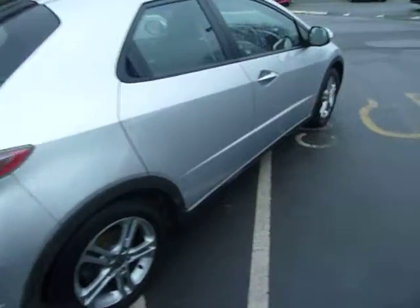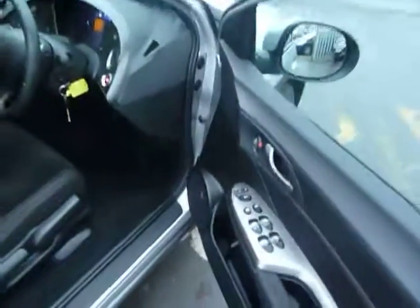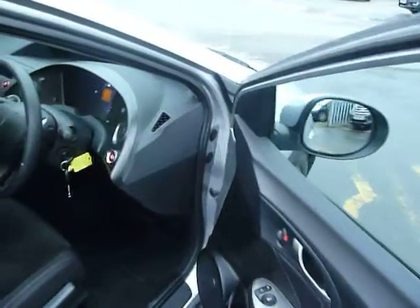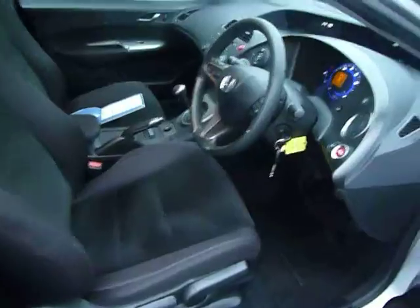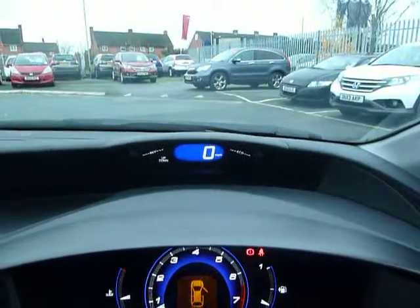This vehicle is in excellent condition. Features to expect on the SE include electric windows all round, electric adjustable door mirrors, black cloth upholstery with the driver's height adjustment. Civics are known for the engine push start button along with the digital speedo.